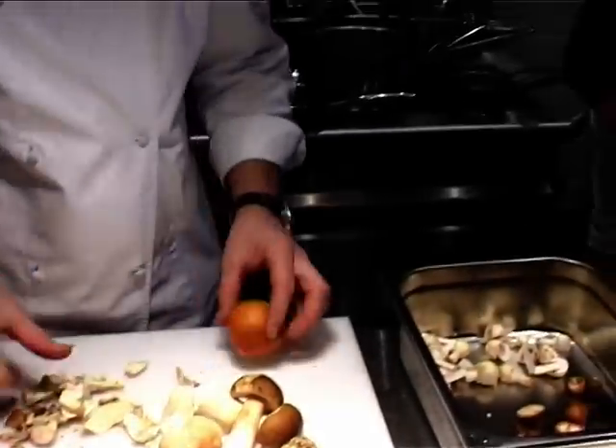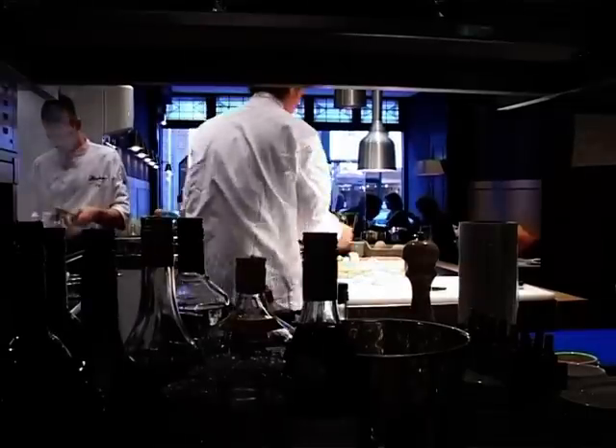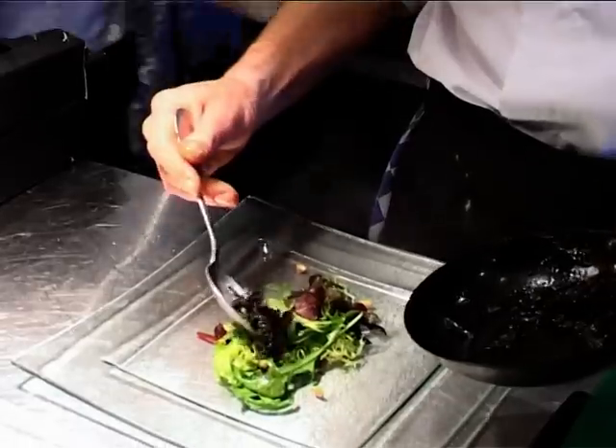Day in, day out. Week in, week out. Always fresh, environmentally friendly and organically grown.